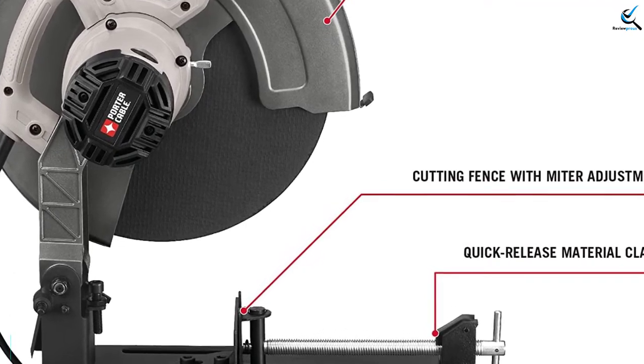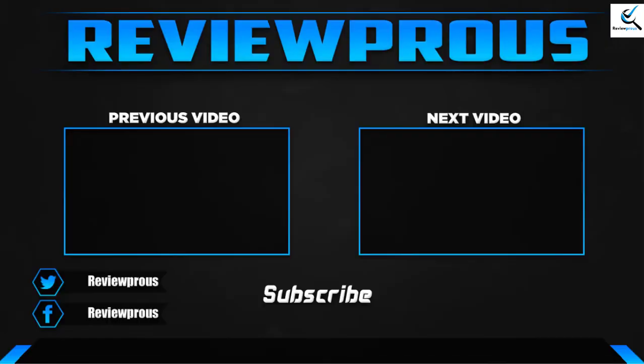Thank you for watching. I hope you liked this video. If this video was helpful to you, please make comments and subscribe. If you have any questions related to these products, you can leave a comment down below — I'll get back to you as soon as possible.